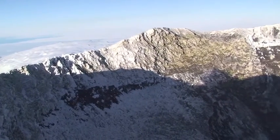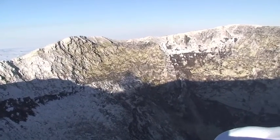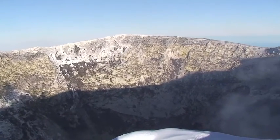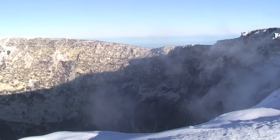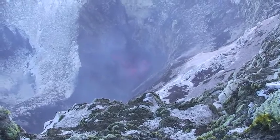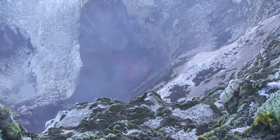Phenomenal. Being on top of an active volcano is something that you never forget. Mount Erebus is one of only three active volcanoes in the world that maintains a lava lake.